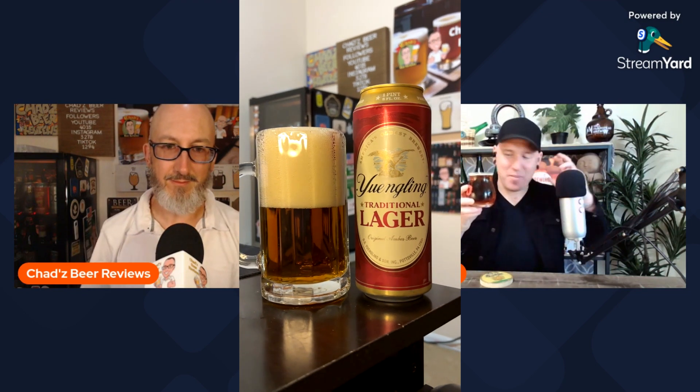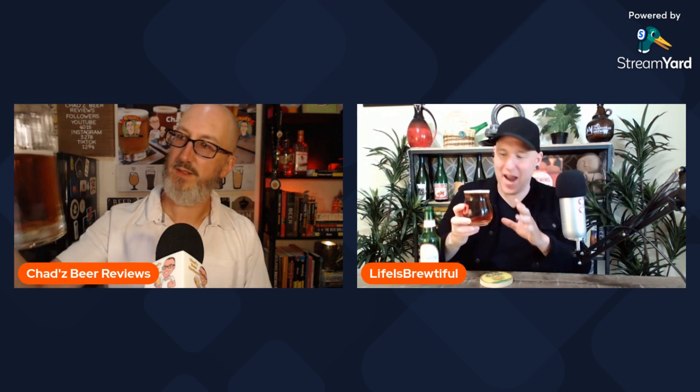When you think amber, this is the color you should think of. It's got that same type of amber color — like the old Jurassic Park movies, the mosquito in amber — it's like the purest form of amber possible.